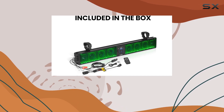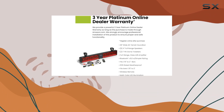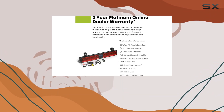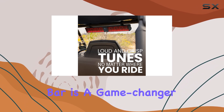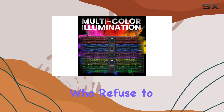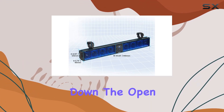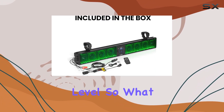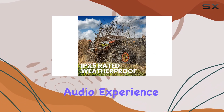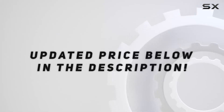Plus, with Boss Audio Systems' 3-year Platinum Online Dealer Warranty, you can ride with peace of mind knowing your investment is protected. Overall, the Boss Audio Systems BRT36 RGB ATV-UTV soundbar is a game-changer for off-road enthusiasts who refuse to compromise on audio quality. Whether you're tearing up the trails or cruising down the open road, this soundbar will take your adventures to the next level. So, what are you waiting for? Upgrade your off-road audio experience today. Check out the video description for the updated price, and thank you for watching.